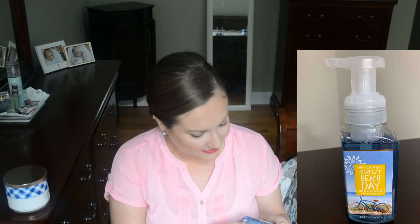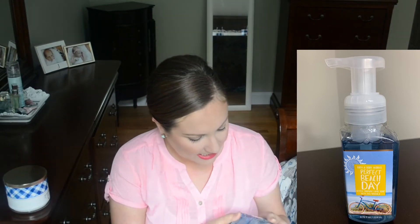Then I picked up Perfect Beach Day, and the notes say watermelon, coconut, and sparkling bergamot. This is such a fruity, sweet-smelling scent — you can tell just from the notes. I think I'm going to put this one in my kids' bathroom because they love those fruity smells.